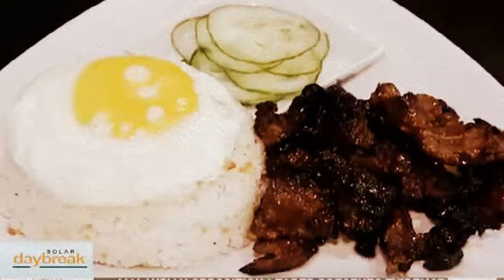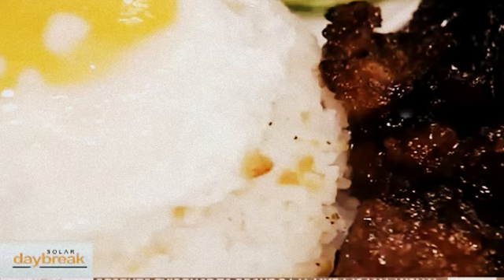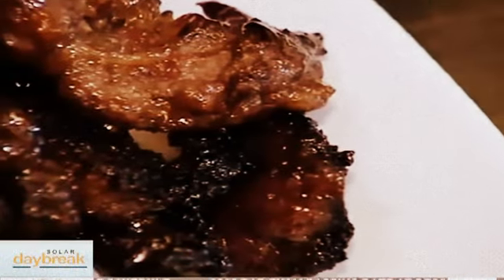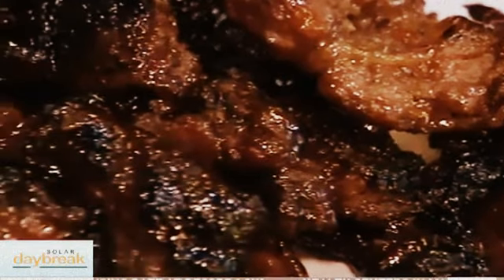And of course a Pinoy staple — the tapa. Can you tell me about this one? Another one of our best sellers. We have our own marinade for the tapa, so it's made by us. People love their tapa, and this is one of our best sellers. It's slightly on the sweet side, but you bounce it off with the vinegar and chili and whatnot.